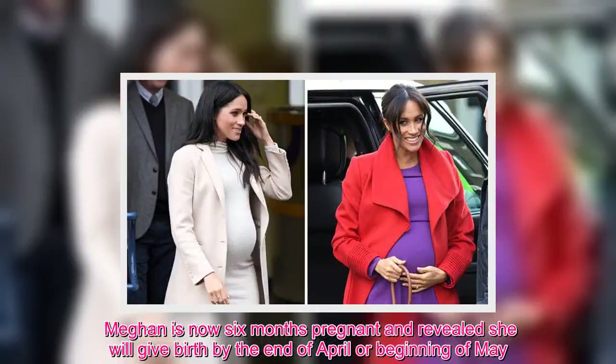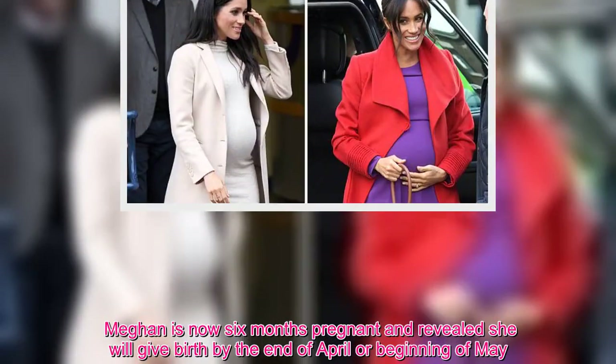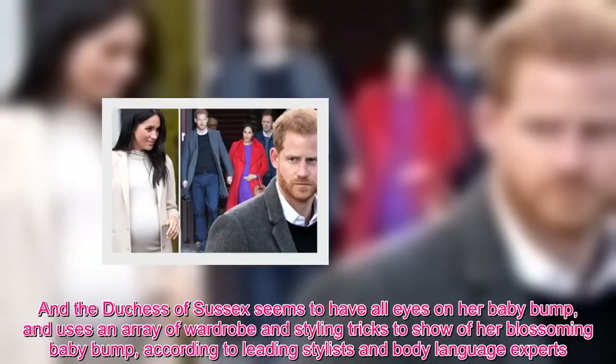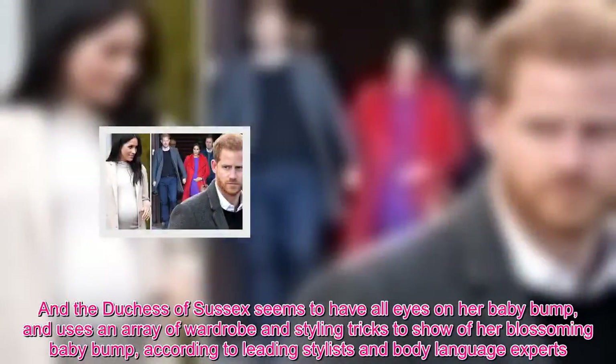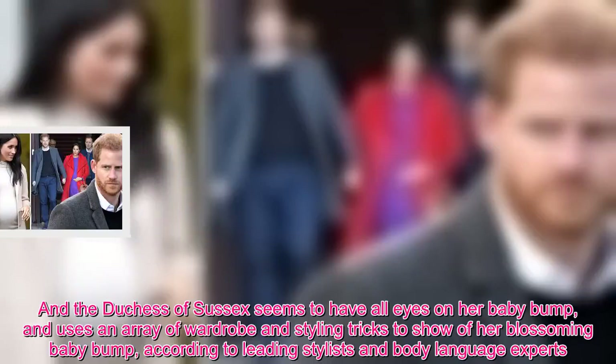Meghan is now six months pregnant and revealed she will give birth by the end of April or beginning of May. The Duchess of Sussex seems to have all eyes on her baby bump and uses an array of wardrobe and styling tricks to show off her blossoming baby bump, according to leading stylists and body language experts.